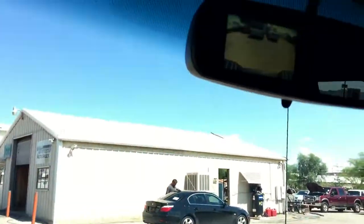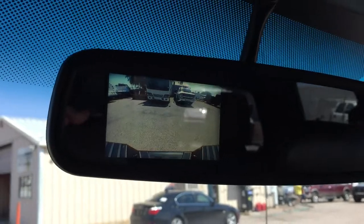Let me show you the backup camera — there it is. Now I put it in drive and it's off; when it's in reverse it comes on. We also have a power slide-in rear window. This is a sweet truck.